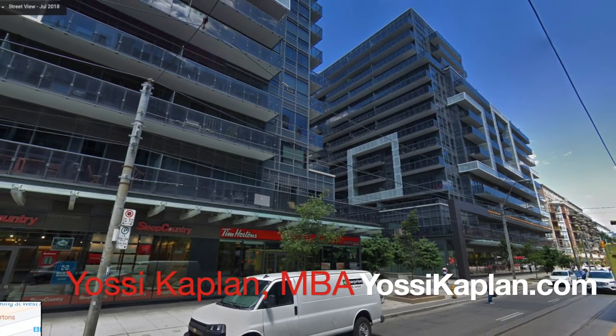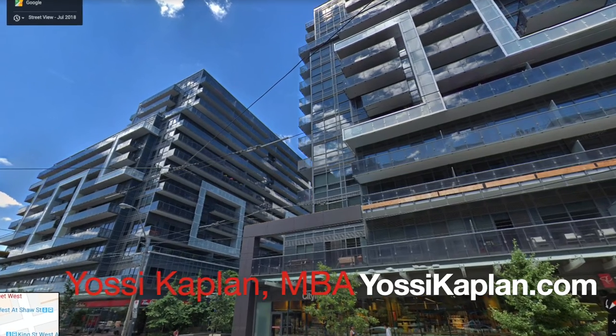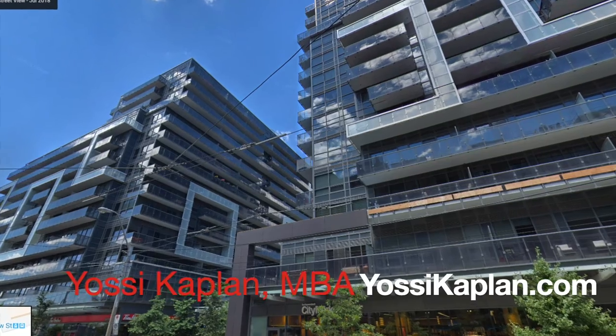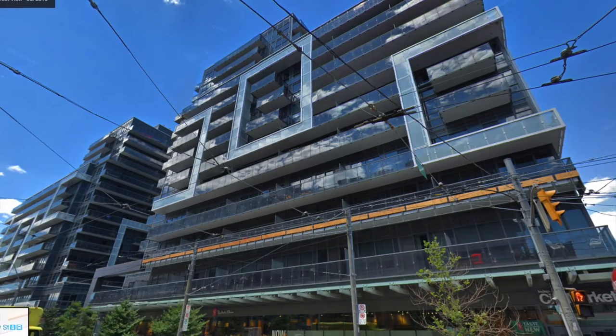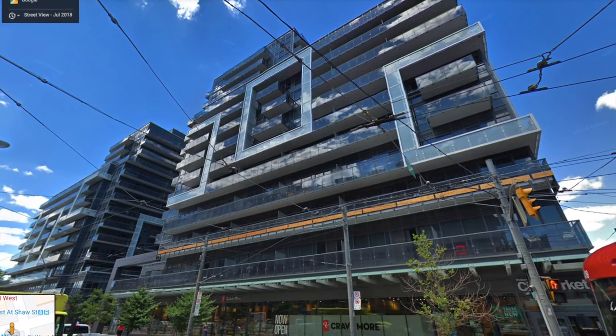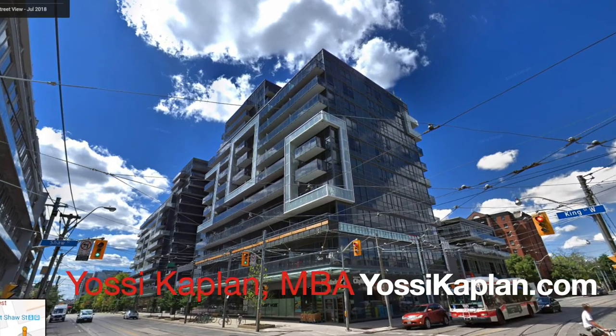So that was a pre-listing video. If you want to look for more information on this unit, or you want to invest in a one-bedroom King Street condo — which is, in my opinion, one of the best investments you can make these days — give me a shout. Yossi Kaplan. Call my office at Search Realty, or go to my website, yossikplan.com, hit the contact page and call me from there. This is Yossi, DNA3 pre-listing video — that's it.